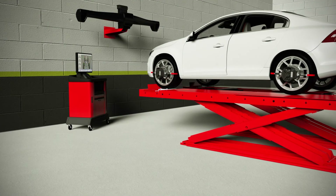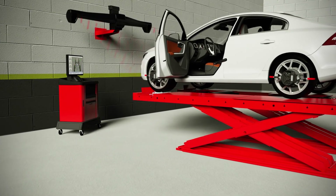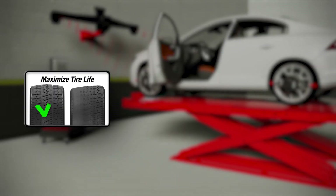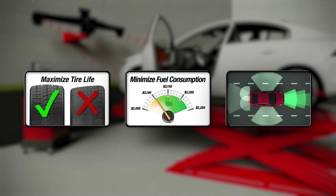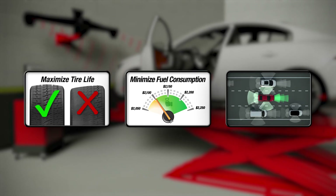For Driver Assist Systems to remain fully functional, some maintenance of safety system and mechanical alignment should be expected. Maintaining proper wheel alignment not only maximizes tire life and minimizes fuel consumption — now it is also the key to ensuring Driver Assist Systems continue functioning as intended on many vehicles.